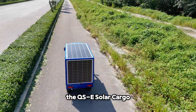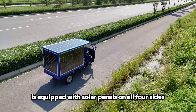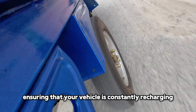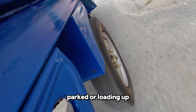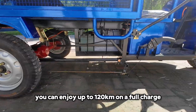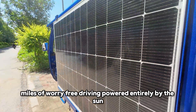The QSE Solar Cargo is equipped with solar panels on all four sides. These high-efficiency panels are designed to capture sunlight from every angle, ensuring that your vehicle is constantly recharging — whether you're driving, parked, or loading up. With its 48V 120Ah battery, you can enjoy up to 120 kilometers on a full charge, powered entirely by the sun.